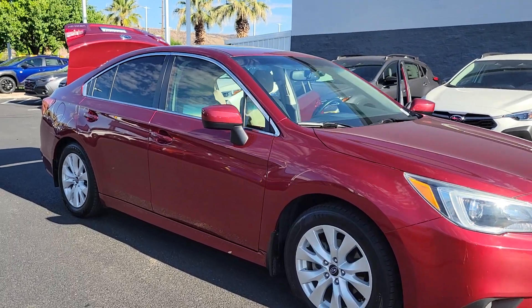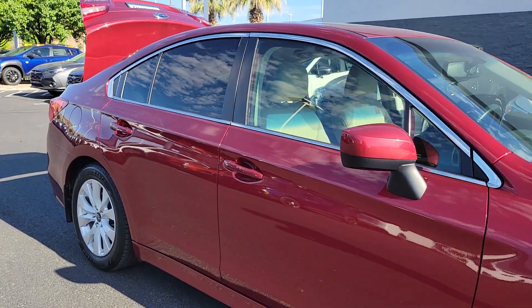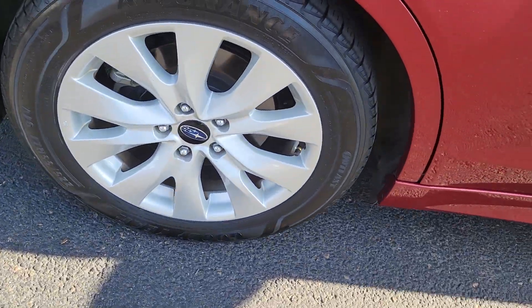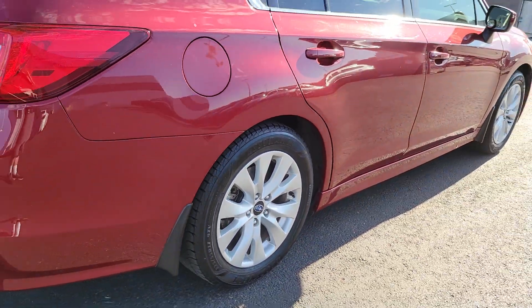Get into a car with value. 2015 Subaru Legacy. With less than 100,000 miles on the odometer, this vehicle provides excellent value.